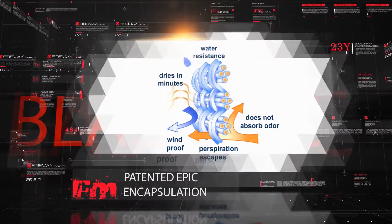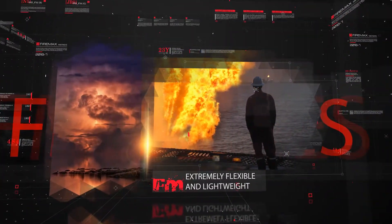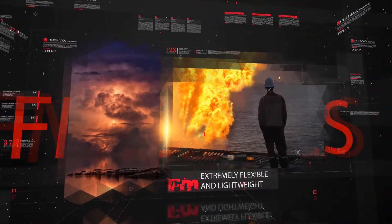With patented encapsulation, our curtains are water-resistant and breathable. Our material is flexible, lightweight, durable, and suitable for harsh weather conditions.